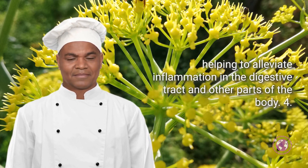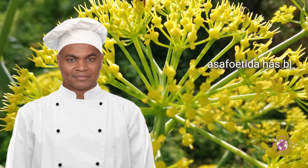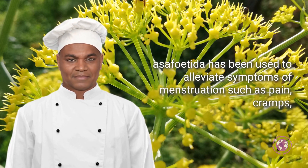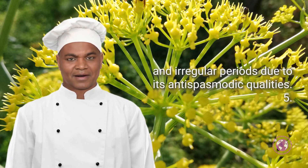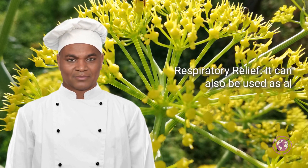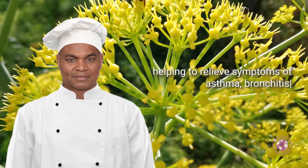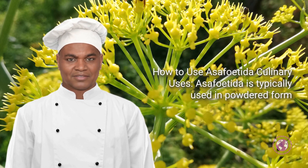Four: relief from menstrual issues. Traditionally, asafoetida has been used to alleviate symptoms of menstruation such as pain, cramps, and irregular periods, due to its antispasmodic qualities. Five: respiratory relief. It can also be used as a respiratory remedy, helping to relieve symptoms of asthma, bronchitis, and dry cough. It acts as an expectorant, helping to clear mucus from the airways.